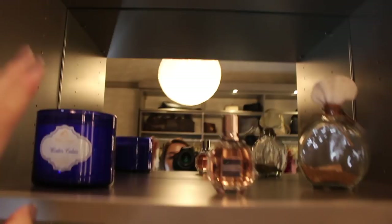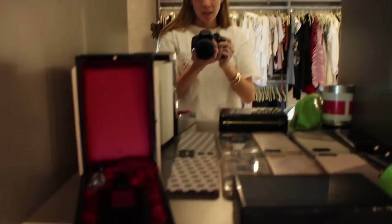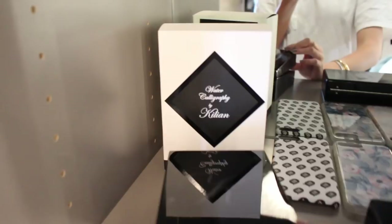Right here I've got my white cedar candle, my Viktor&Rolf Flowerbomb — which is my current favorite perfume — and the rest of my perfumes are still kind of packed up. I've got this really cute little sand glass with shells in it. Down here I've got some goodies: my Kilian perfume. I absolutely love Kilian — everything is so creative and you can tell there's so much investment into each piece. This scent is Water Calligraphy and it comes in the most beautiful packaging.